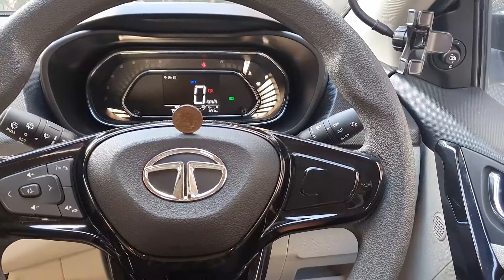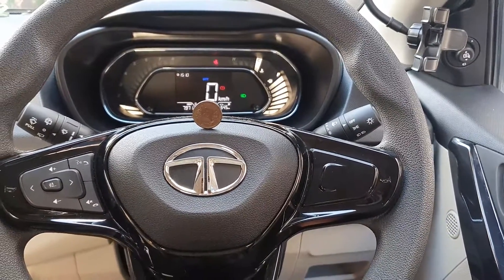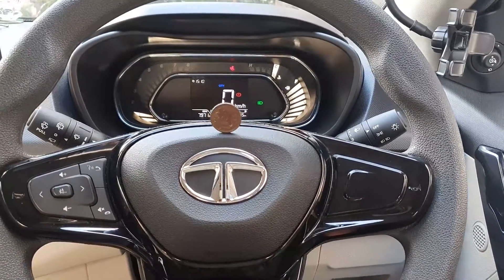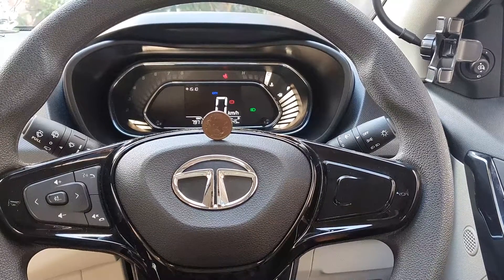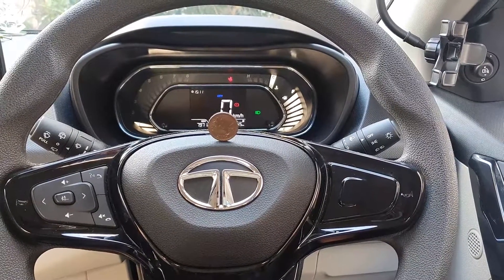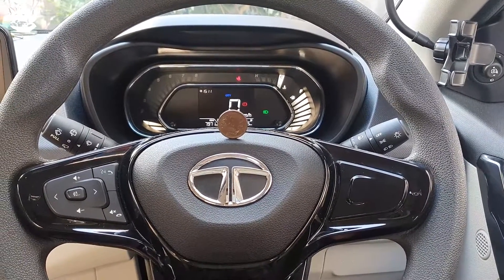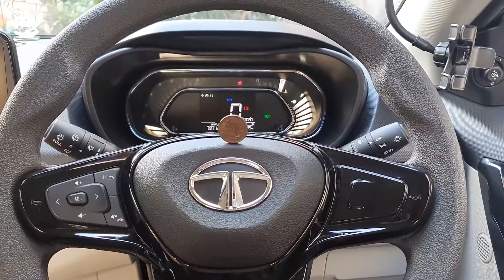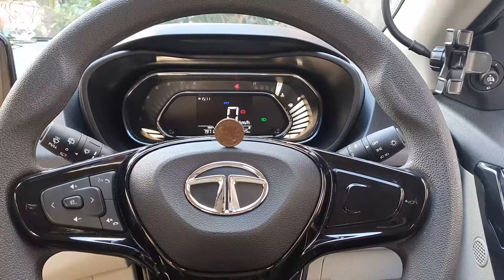If you happen to have a diesel version of the Tata Nexon, maybe you can perform a similar experiment on your own and let me know what your observations were down in the comment section below. Until my next video, see you everyone, bye bye, take care.